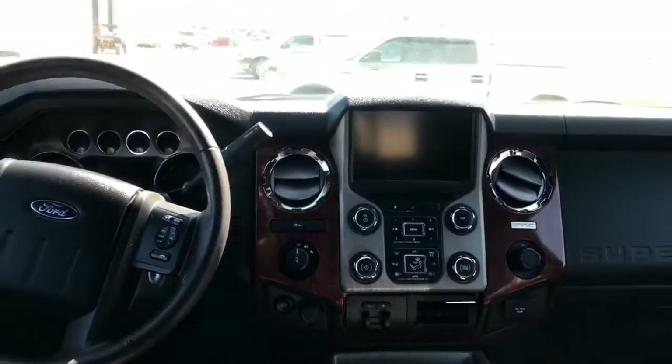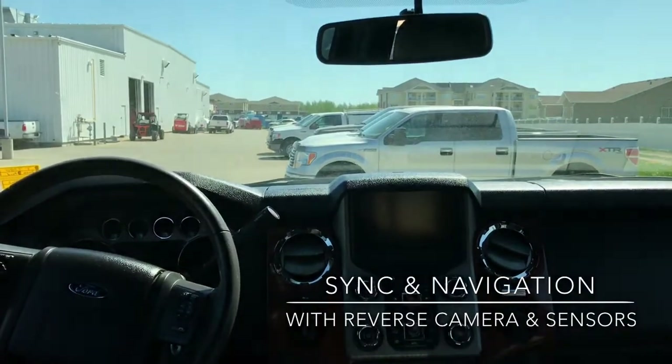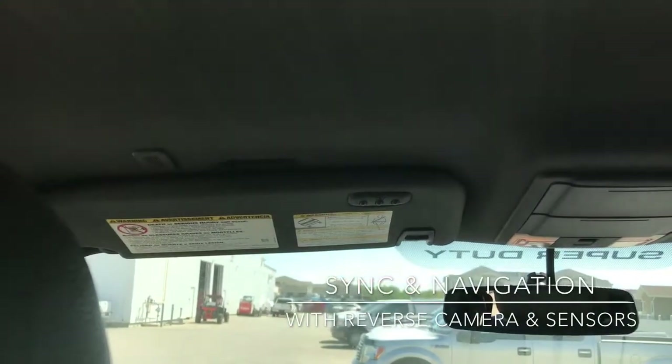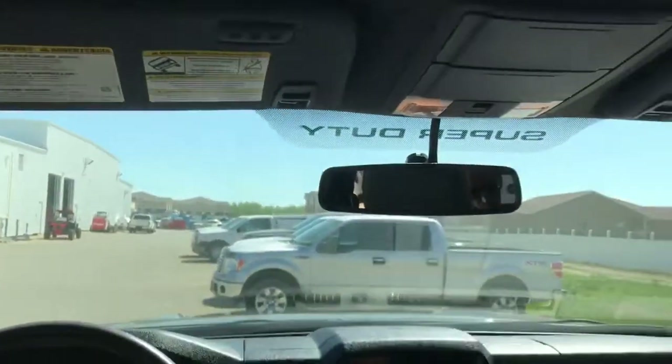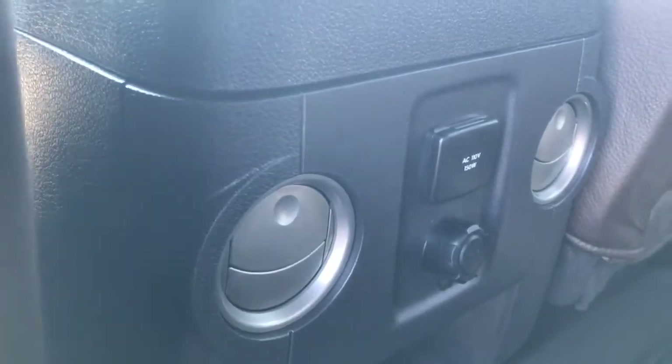This vehicle does come with the SYNC voice-activated system as well as navigation. Up top you can see we've got a universal garage door controller, and there's another power point on the rear of the console.